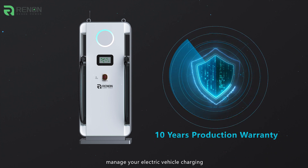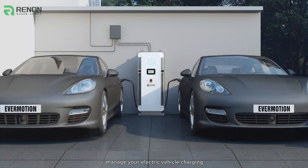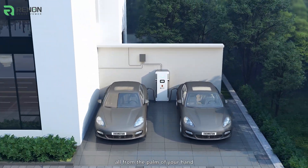Customize your load backup priority. Manage your electric vehicle charging, all from the palm of your hand.